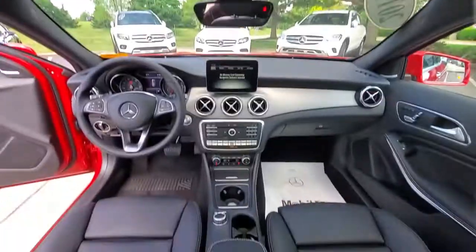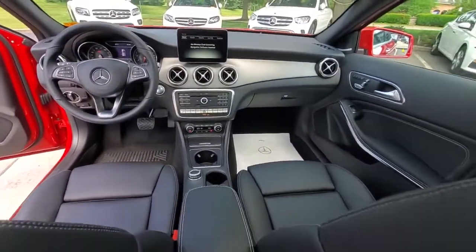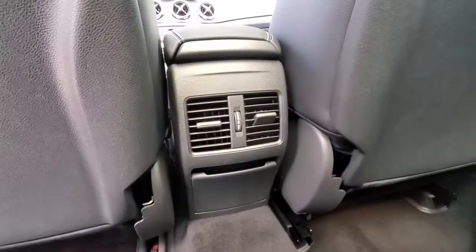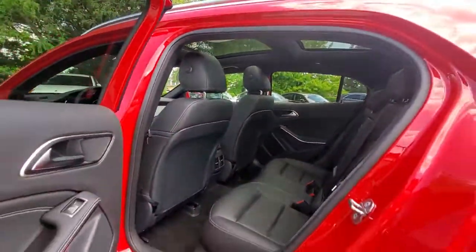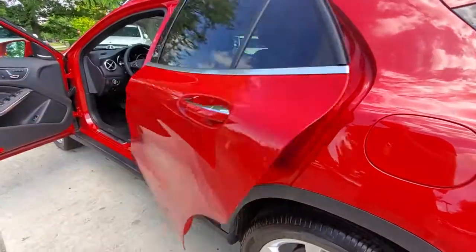Panoramic roof, keyless entry, navigation system, power passenger seat, fog lamps, power lift gate, blind spot monitor, aluminum wheels, power driver seat, heated front seat.